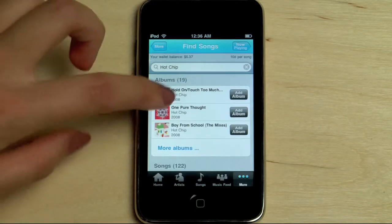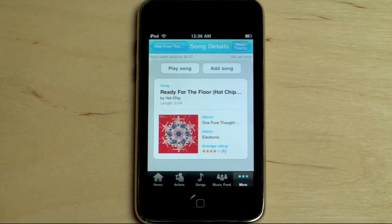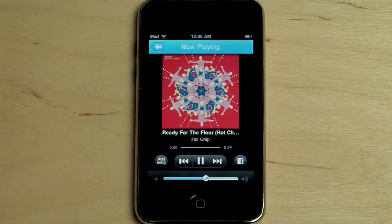With Lala's catalog of over 8 million songs, I can pretty much find anything I'm looking for. As I browse, I have the option to add an album or song directly to my collection within seconds, plus sample new songs as I explore.